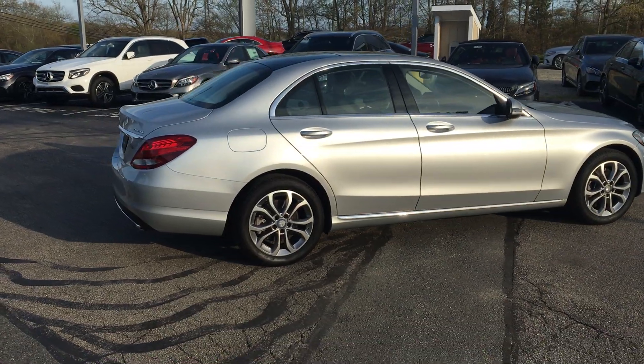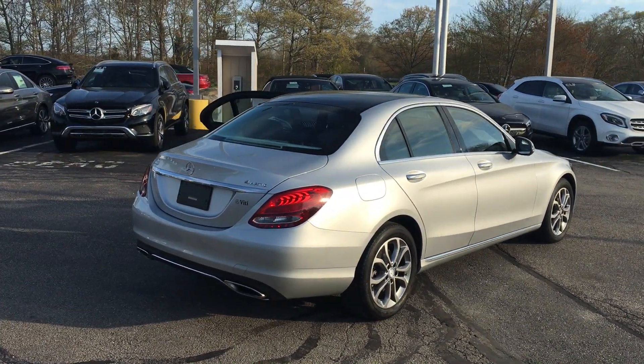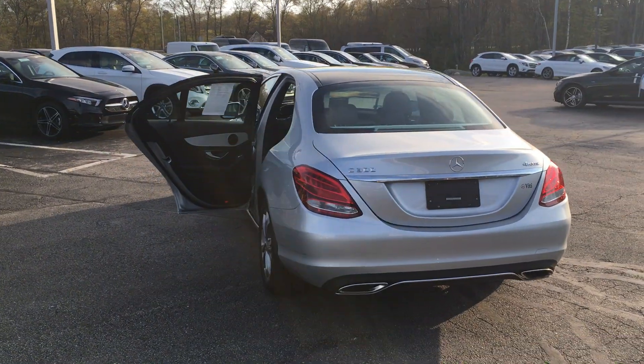Well equipped as well. Premium one package, keyless go, rear view camera, blind spot assist, a panoramic sunroof, a heated steering wheel, heated front seats and 17 inch split five spoke alloy wheels.